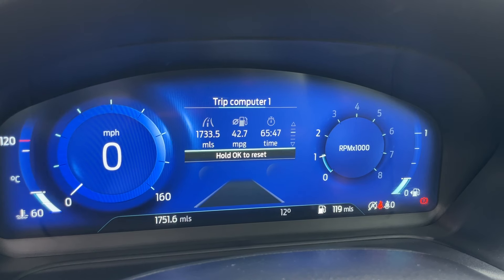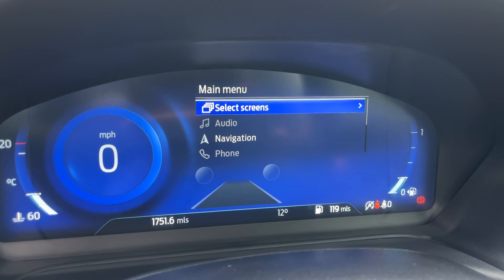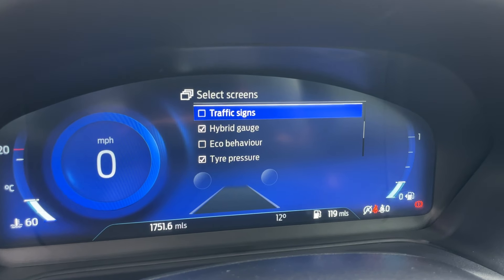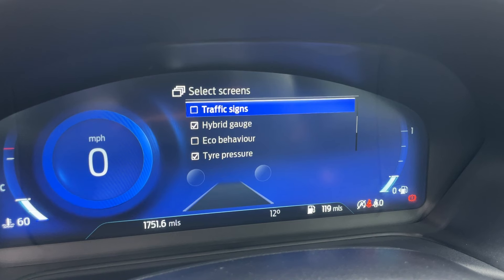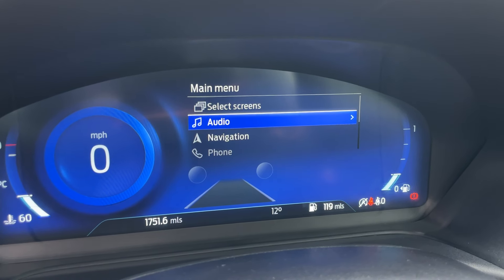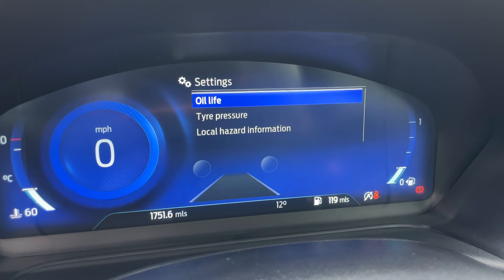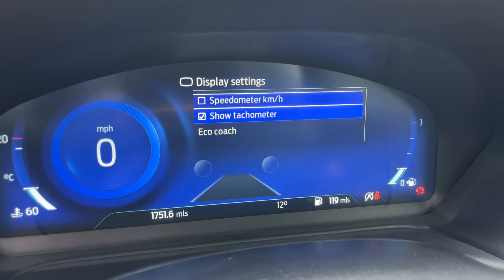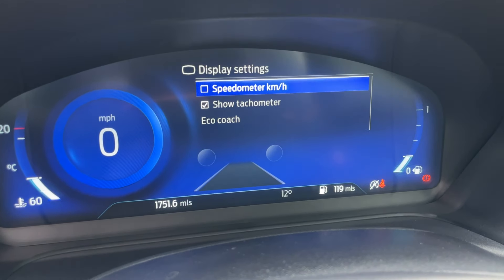Clicking the Menu button and going to Select Screens, from here you can select what you'd like to see — so if you don't want to see hybrid gauges, you can unselect that and go for Traffic Signs instead. Coming out, we've got audio for your stereo, navigation, phone settings, settings for the screen where you can see things such as oil life, tyre pressures, and local hazard information. We've also got Display Settings, so you can change it to kilometres per hour if you wish, along with the tachometer and Eco Coach.